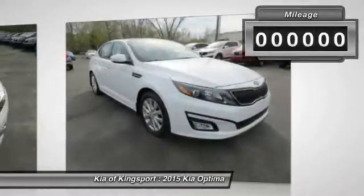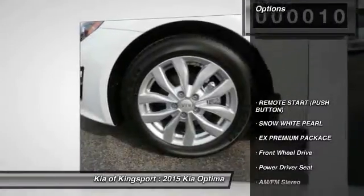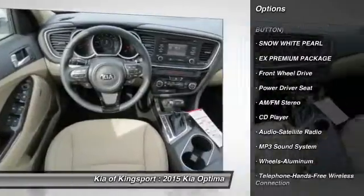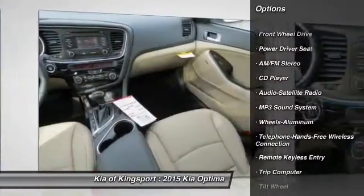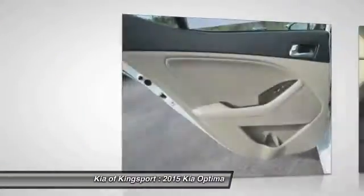This vehicle has less than 100 miles. Here are some of this vehicle's great options: traction control, anti-lock braking system, Bluetooth wireless data link for hands-free phone, Homelink garage door opener, air conditioning, front power steering, cruise control, aluminum wheels, floor mats, and FWD.